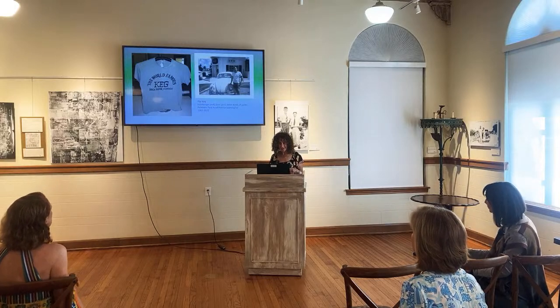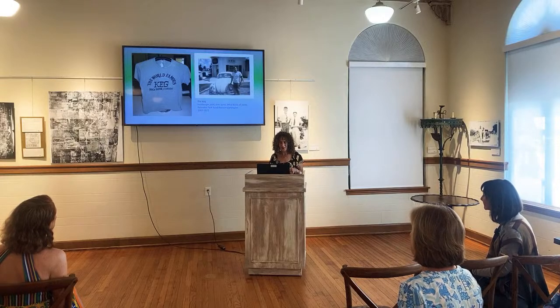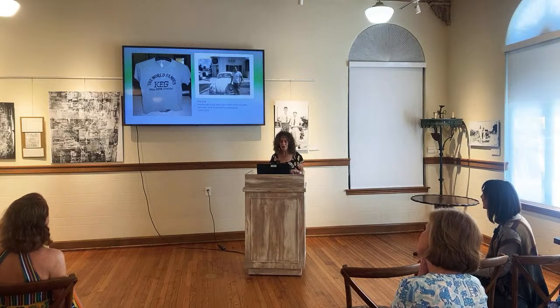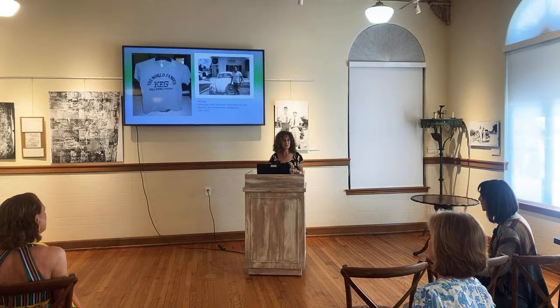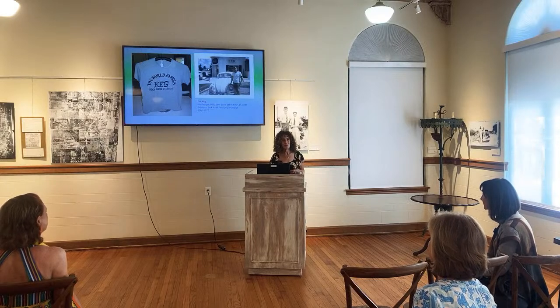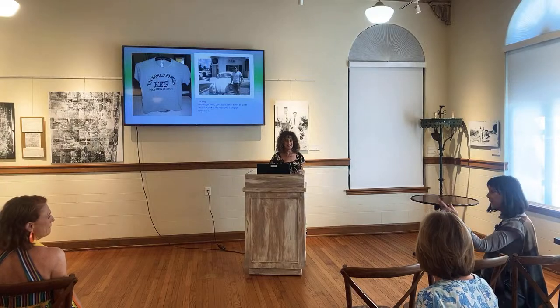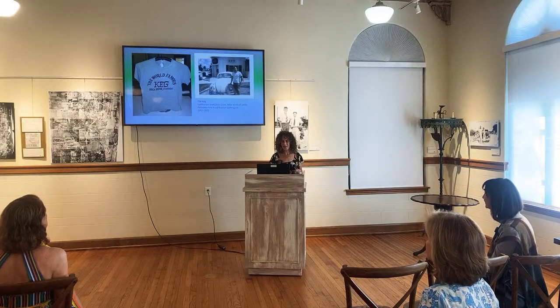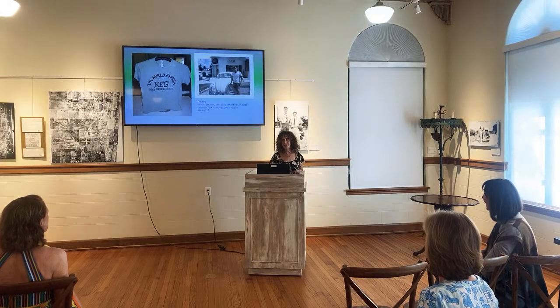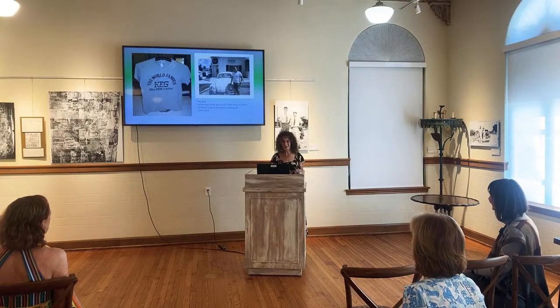The world-famous Keg was a hamburger joint and beer joint on Palmetto Park Road Pavilion, 1965 to 1972, right on the beach. We all know someone who worked there barely legal. Skip Jackman worked there at about 17 or 18 and told wild stories about the owner and a boat. Their t-shirt is in the display case.